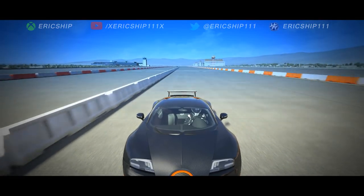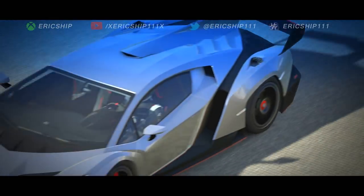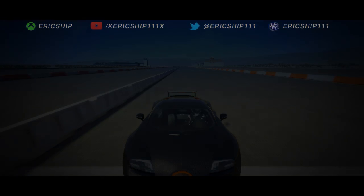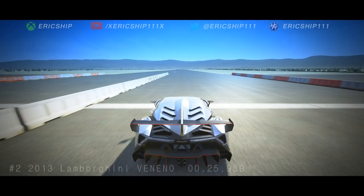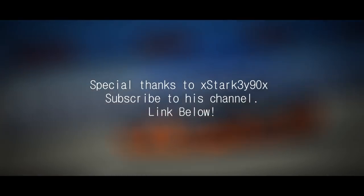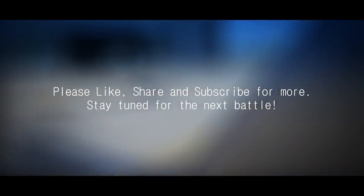Two, one, go! Let's take a closer look at the finish. We'll be right back to the Bugatti Veyron.